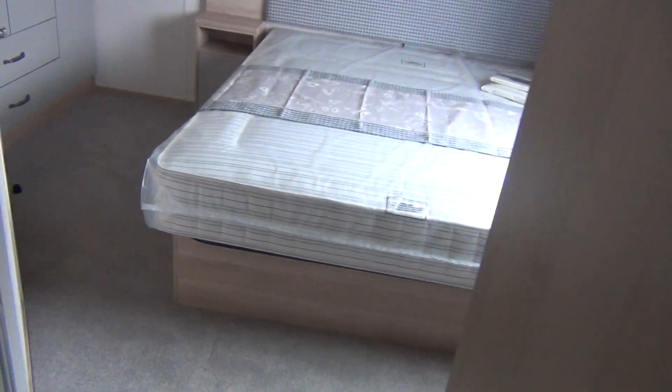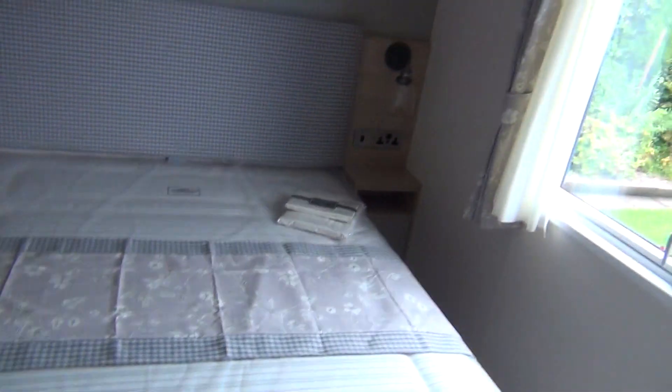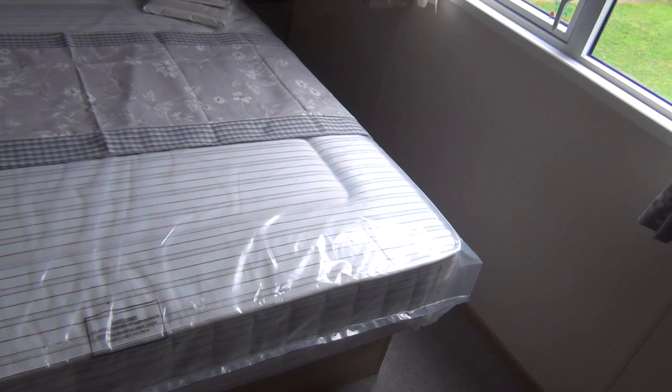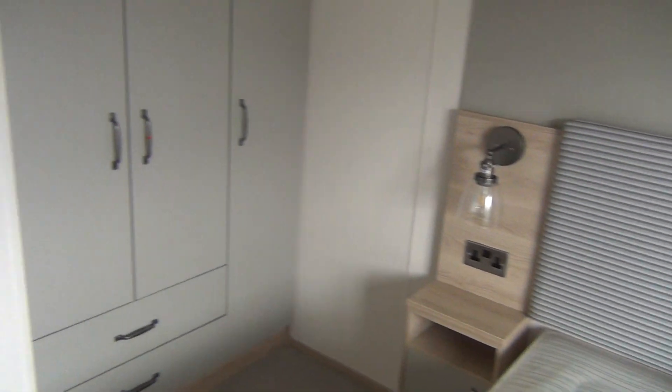Going through towards the back of the van again, you've got the master bedroom, which is lovely. You've got a special pack of bedding there too. I say this is brand new — nobody's ever been in here before. There's your dressing table and then your wardrobe space there.